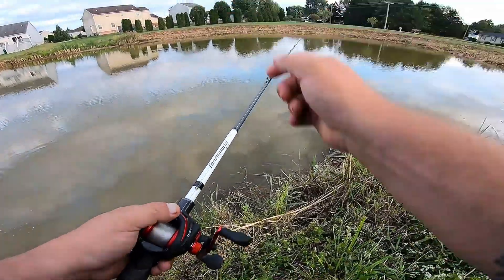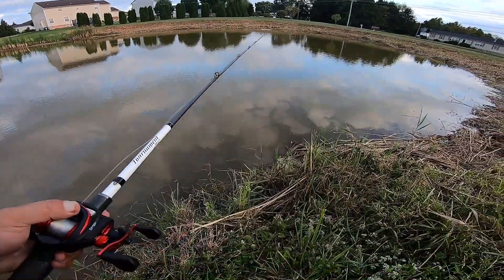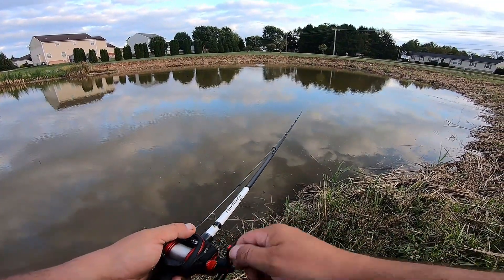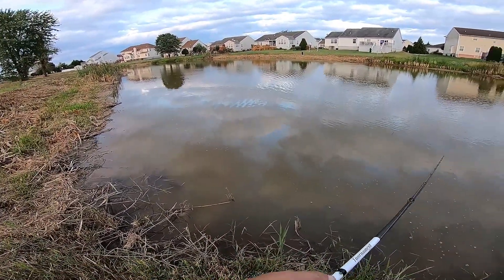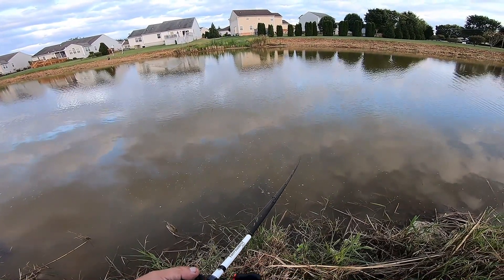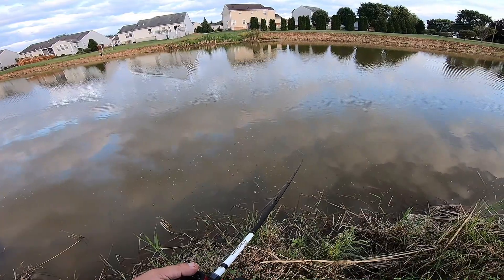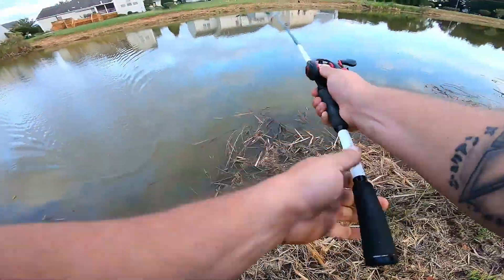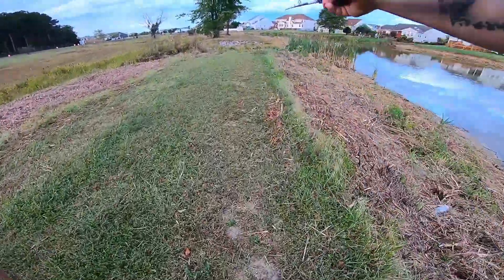All right, let's cast over here — that kid had one jump at him right over there at the edge. We're going to try to catch that bass he can't reach from where he's standing. We'll throw a couple more casts in this area, then walk beyond him and head down towards those reeds. That way we're not disturbing the little man — let him have his glory. He actually had a decent one get off his line when he was trying to pull it up.